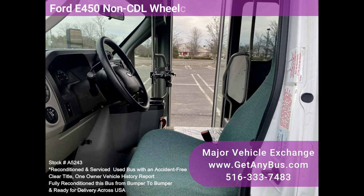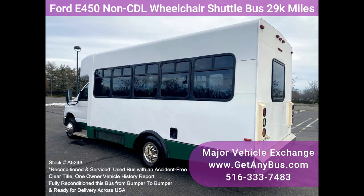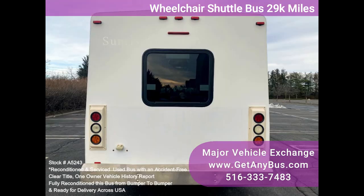It delivers a smooth and quiet ride and will get your group to their destination in comfort, thanks to dual AC and heaters and excellent quality cloth seats with armrests and seatbelts. Includes two additional single flip seats with two wheelchair positions. Clean title, one owner vehicle history report.